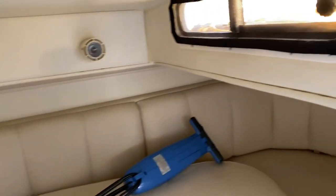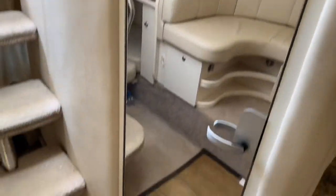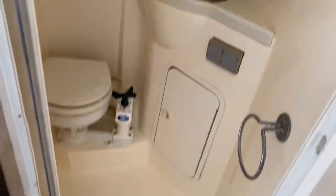Back here in the mid cabin we have more support poles, filler cushions, a table, and more storage. The stairs on this boat aren't bad at all to get into — some boats, getting into the cabin is a nightmare. There's a separate shower, which is nice because on some of these you're sitting on the toilet taking a shower, which is really weird. Full fiberglass-lined head.